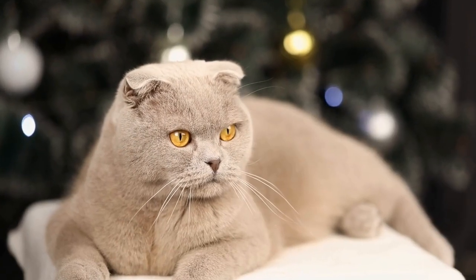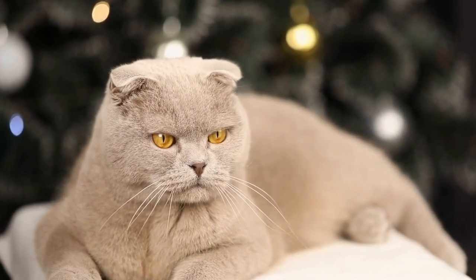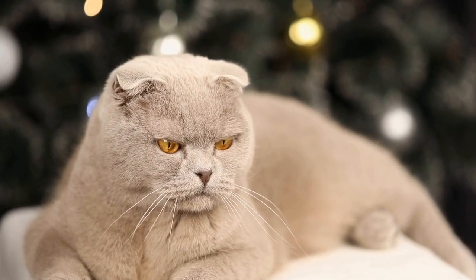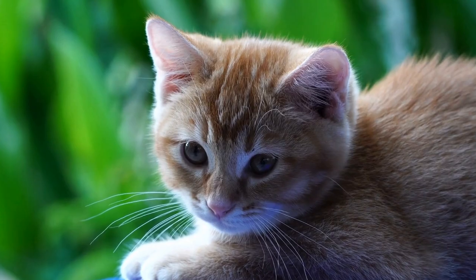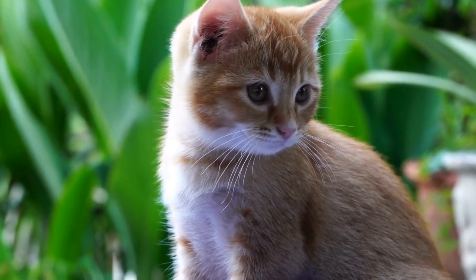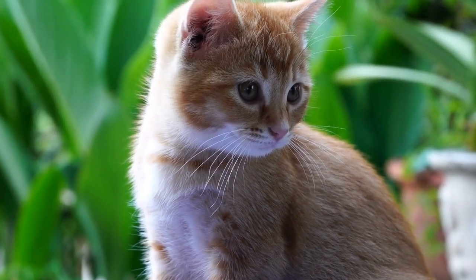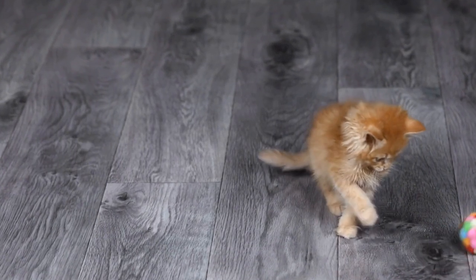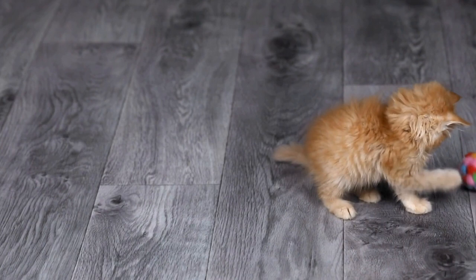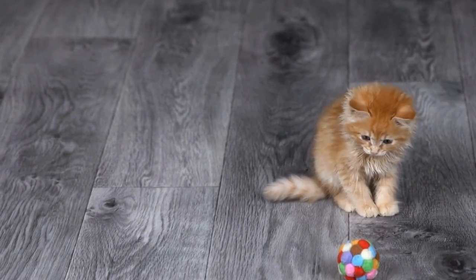In conclusion, Cornish Rex cats are a captivating breed with their elegance and distinctive curly coat. Their history, unique characteristics, and social nature make them a beloved choice for cat enthusiasts. Understanding their specific grooming and care needs ensures a happy and healthy life for these elegant and curly-coated feline companions.